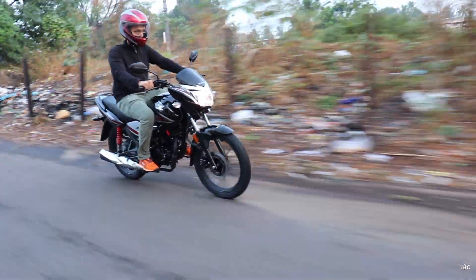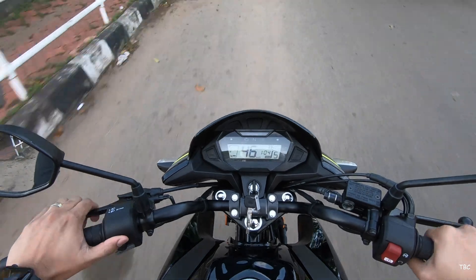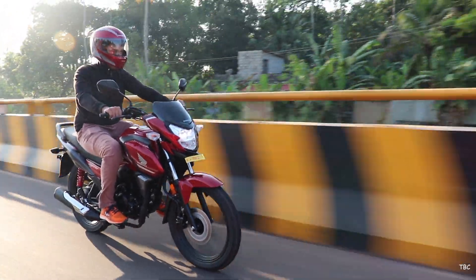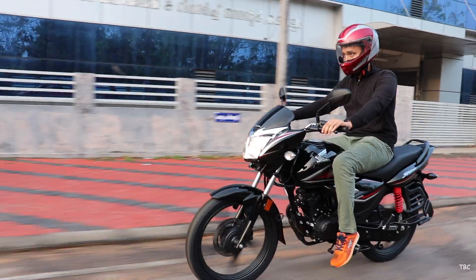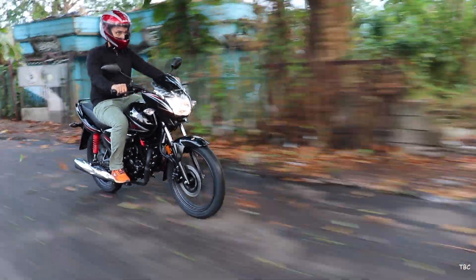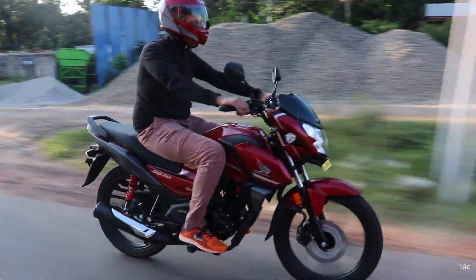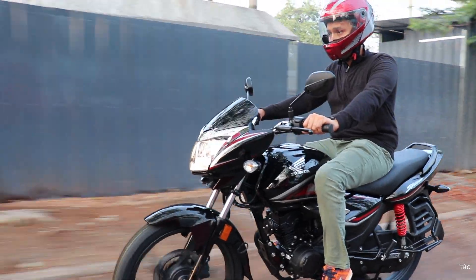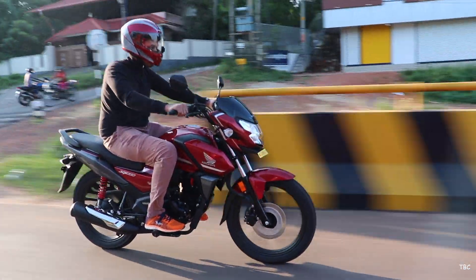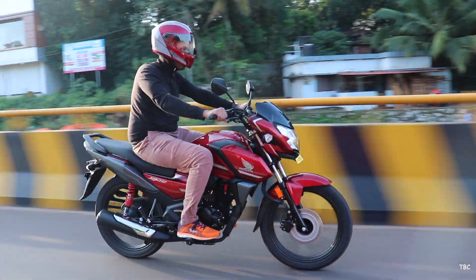To sum up the comparison: with the SP125 you get a sporty design, better LED headlight, fully digital info-focused meter console, slightly better high-speed performance, and very slightly improved ride comfort and control. With the Shine BS6, you get a classic design, quicker acceleration in the lower speed range, slight long-term durability advantage due to fewer fiber parts, and a lower price tag. The core deciding factor remains design preference. For sporty design lovers, the SP125 is the pick; for classic design lovers, the Shine BS6. Personally, the pick without doubt is the SP125.